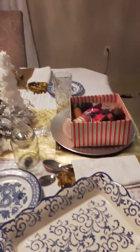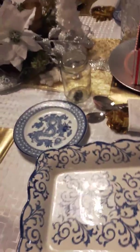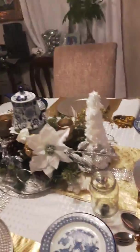My older daughter bought me this dish because she knows I love blue and white. For my Christmas.